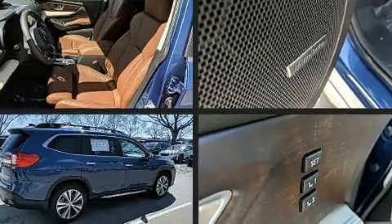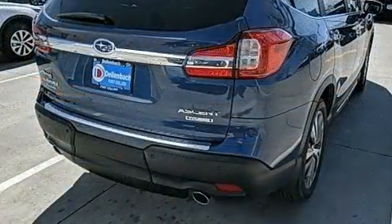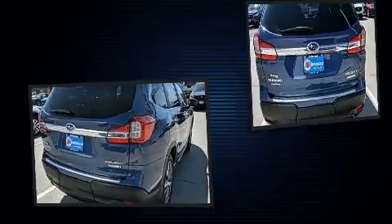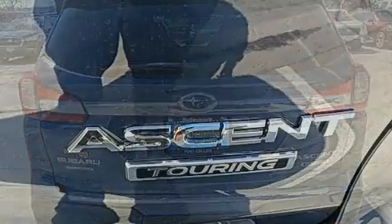A wealth of standard features mean that you no longer have to sacrifice. Like leather upholstery, adjustable headrests in all seating positions, a trip computer, heated and ventilated seats, remote keyless entry, and power seats.